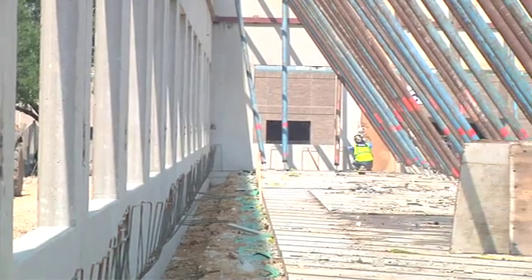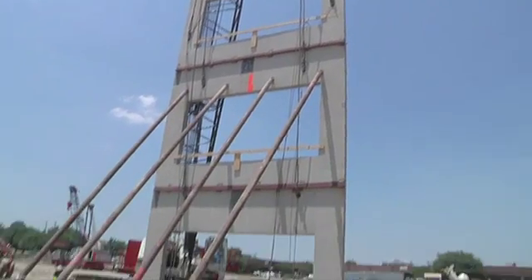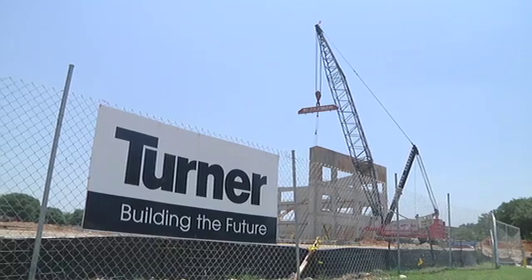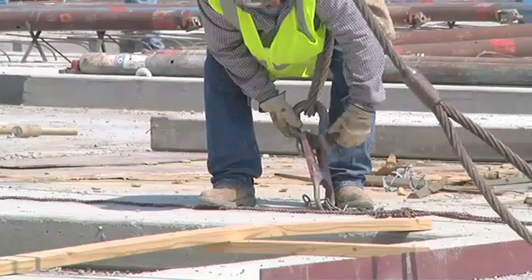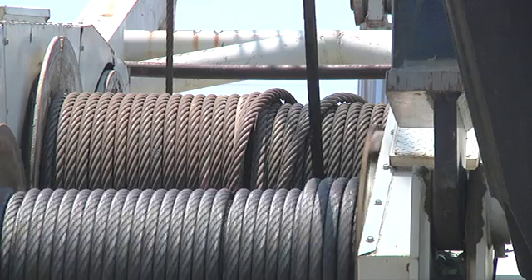This project is currently on schedule to be turned over to the owner in early 2012. Turner is a leading builder for green construction throughout the country, and the Dallas office is very proud to be bringing another LEED building to the great city of Dallas.